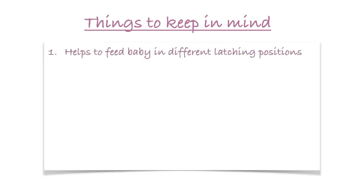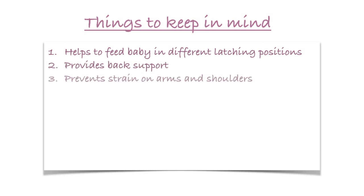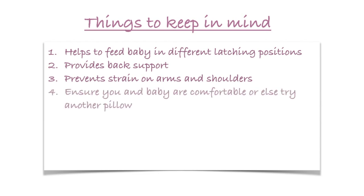Now before we go, let's go over some important points you should keep in mind regarding the feeding pillow. A feeding pillow helps to feed baby comfortably in different latching positions. It provides good back support and prevents strain on your arms and shoulders. Ensure that when using a feeding pillow the baby is latching well and both you and the baby are comfortable. If this is not the case or mom feels some soreness in the nipples, then you might need to try another pillow.